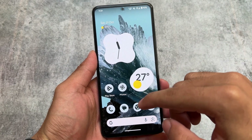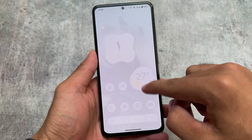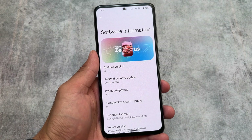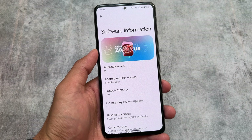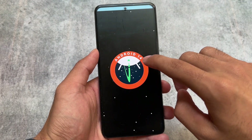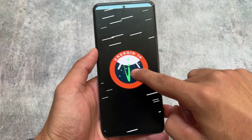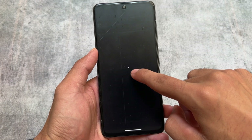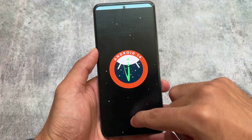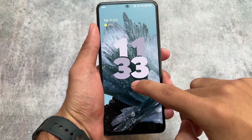Android 14 based custom ROMs are coming and one of them is Project Zephyrus. I made a video on this custom ROM before as a first look, but that build did not include any customizations — most importantly, lock screen customizations were not available. With this new update installed on my Mi 11x, if it is available for your device or if your device has unofficial support, you should definitely check it out.